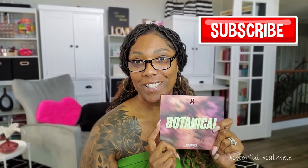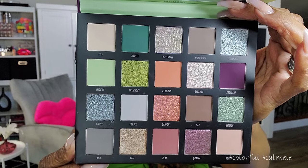Hi guys, welcome back, or welcome if you are new! Today I wanted to play around with some of the newer makeup items in my collection that I've acquired recently — they might not necessarily be new, but they're new to me. One of the items I wanted to play with today is this Beauty Bay Botanical Palette. Mine came last week, and it's one of their 20-color palettes, their newest one, and it's so pretty.